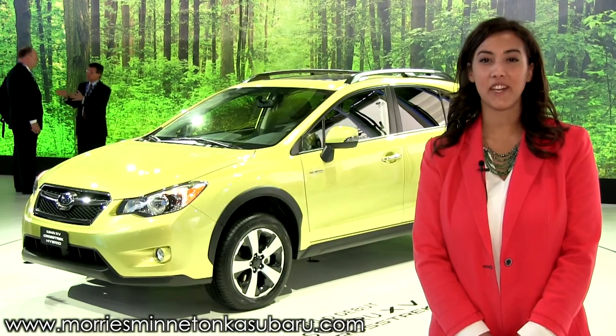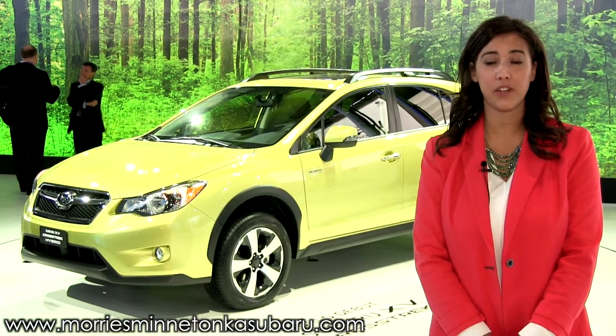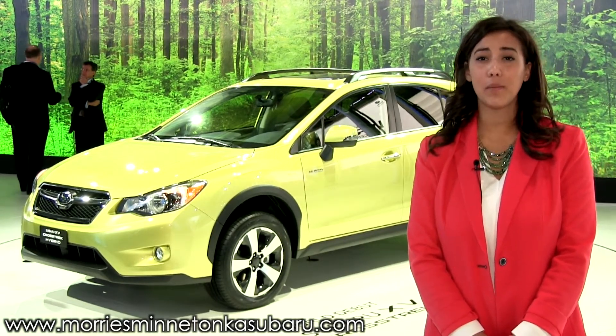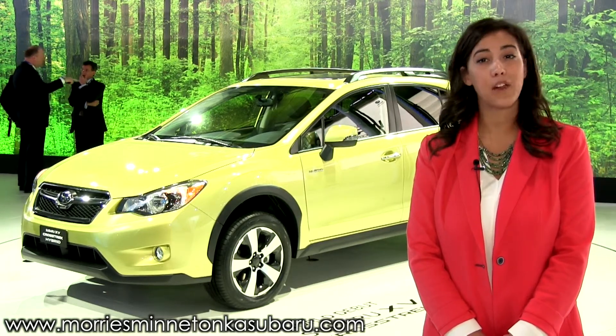The Crosstrek Hybrid is an excellent choice for earth-conscious consumers looking for a vehicle with all the staple features Subaru vehicles are known for. Anyone in the market for an eco-friendly crossover alternative should look for its release in fall of 2013.